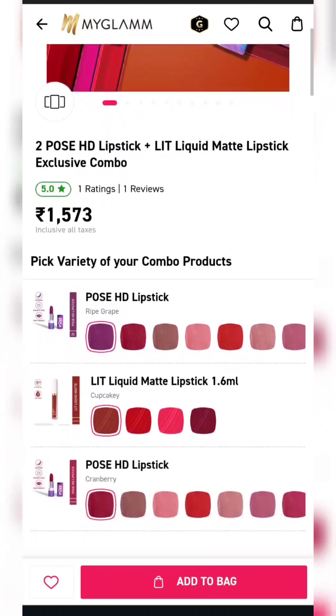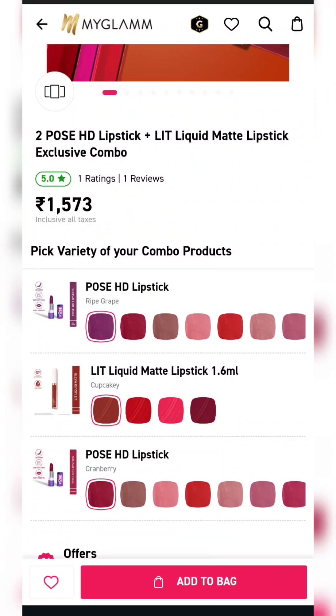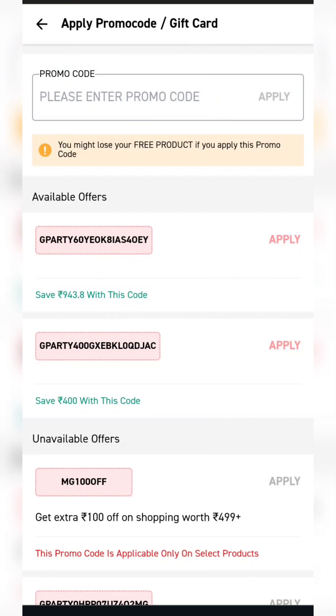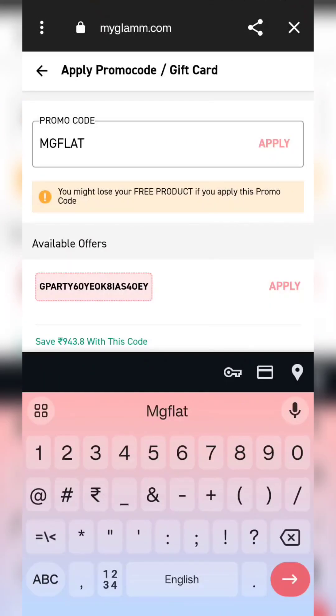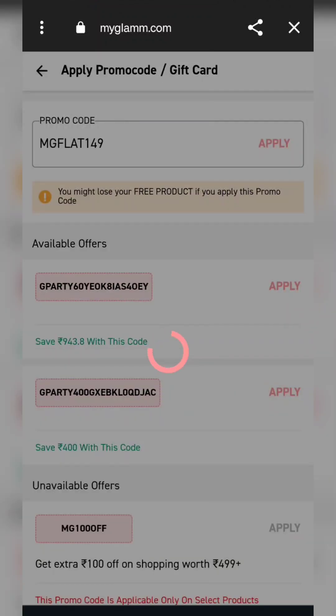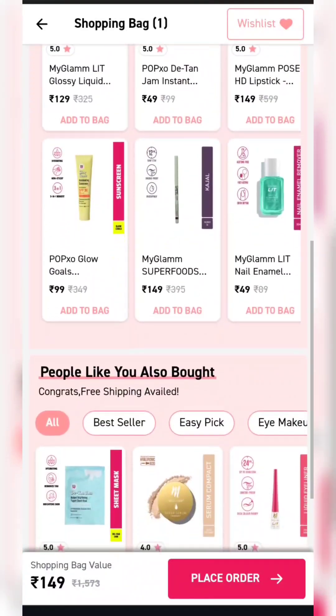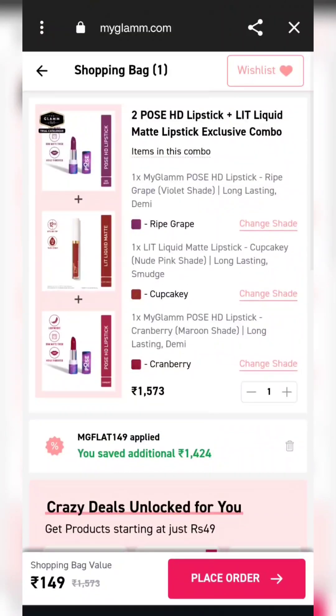If you want to buy blush, you will try it. Next, our product is $1.573. You will get 2 bullet lipsticks and a liquid lipstick together. You will type MGXOBY1 — no space or capitals. You will apply this coupon and get flat $1.49. You will not need an extra product to add.